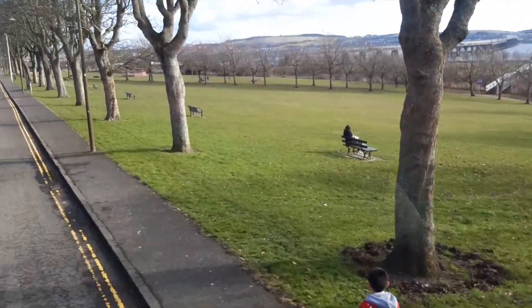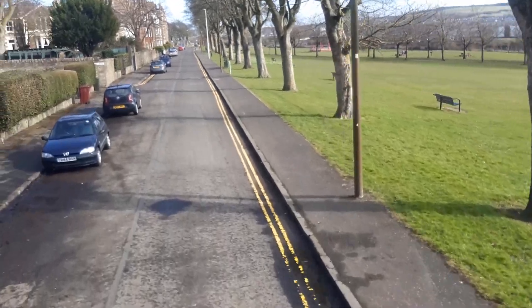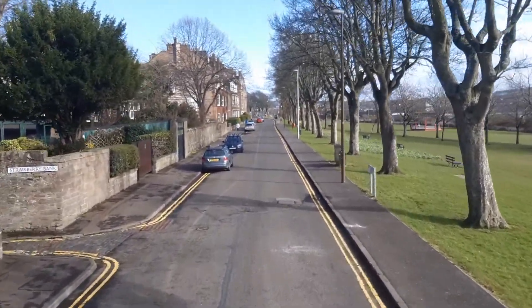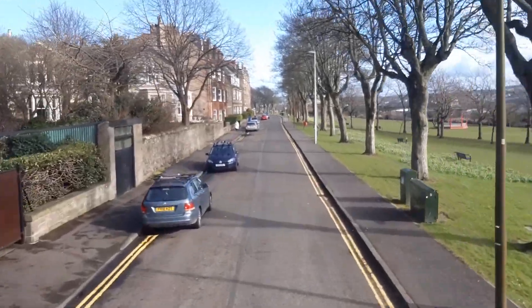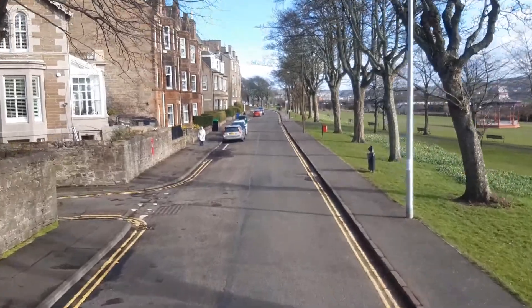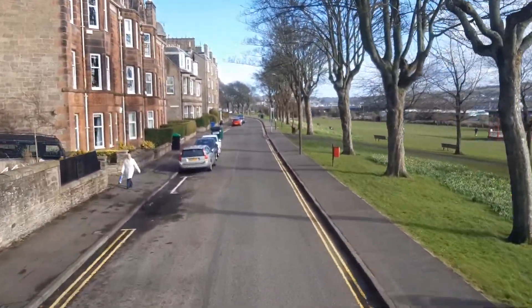Now turning onto Magdalene Yard Road. Pretty nice street with trees when they're in full bloom. They still look pretty, even on a winter's day like today.